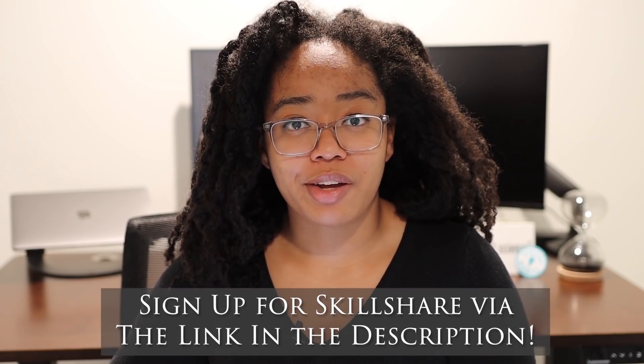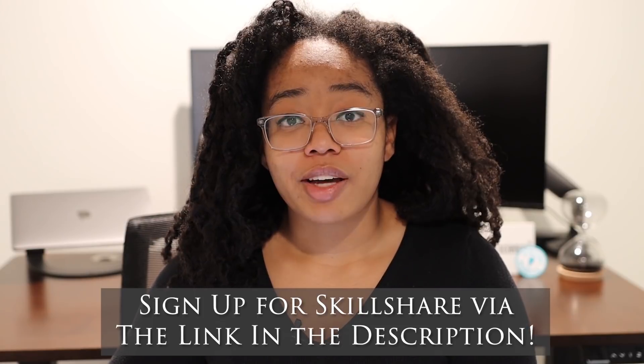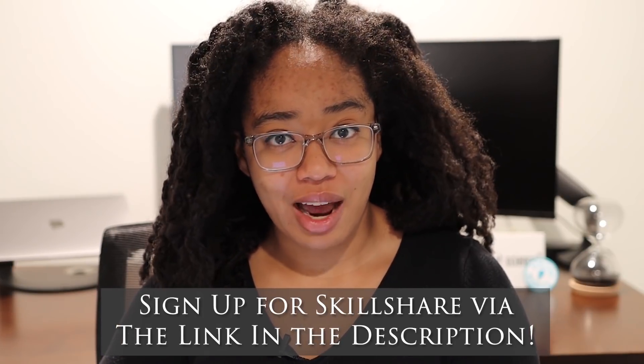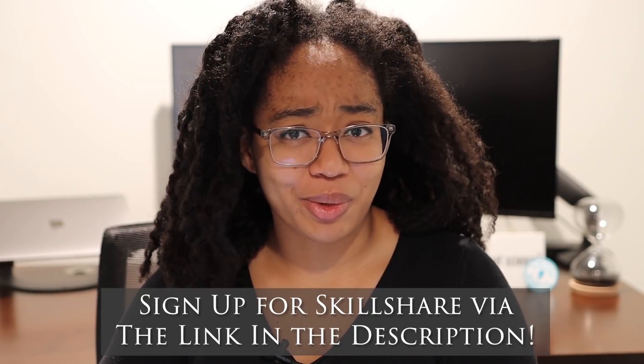If you'd like to support my channel and possibly start your own this year, join Skillshare using the link in the description. The first 1,000 of my subscribers to sign up using that link will get a free trial of Skillshare Premium membership. My viewers have already watched 58 hours of class content on Skillshare, so if you haven't signed up yet, what are you waiting for?